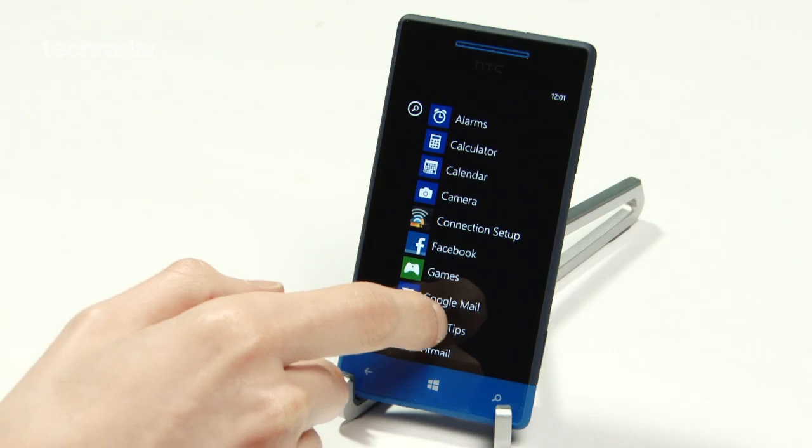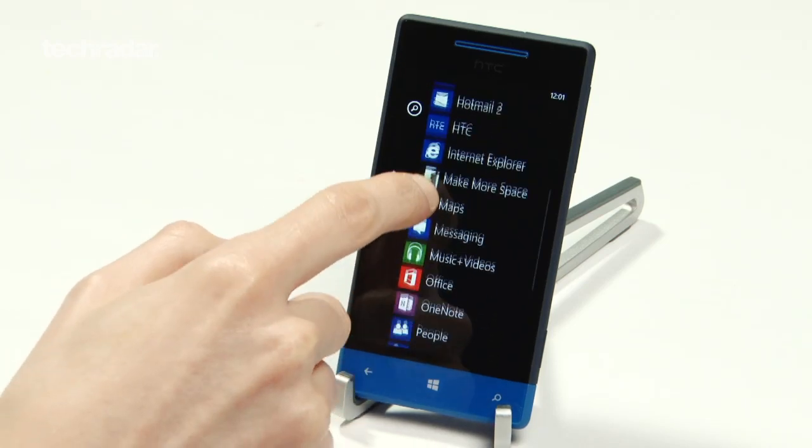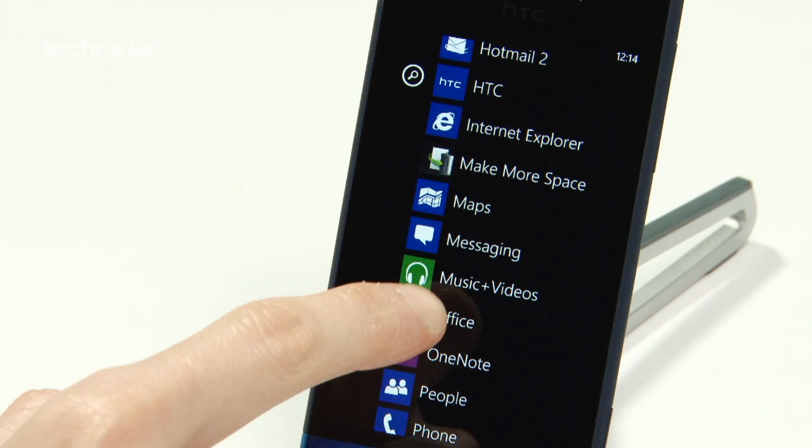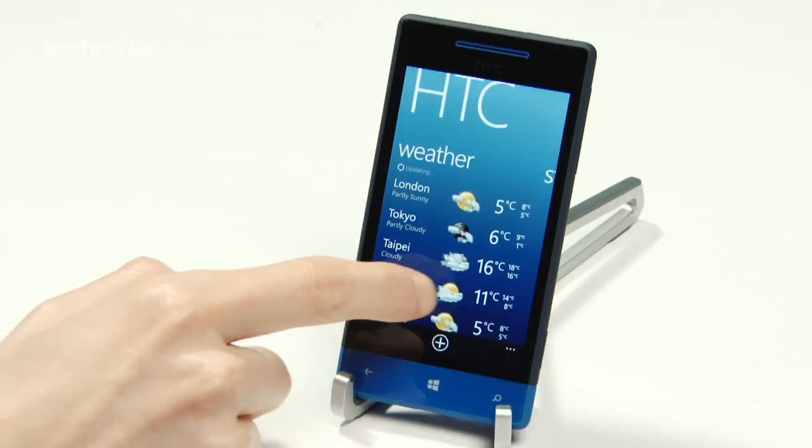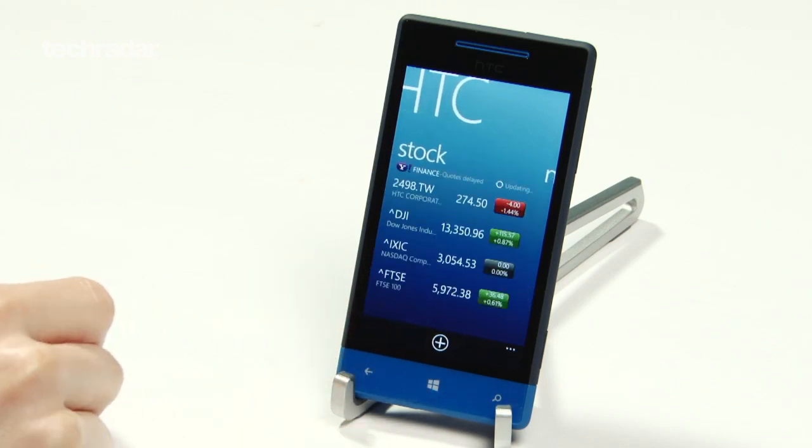The Windows Phone 8 interface is smooth, responsive and pleasing to the eye. However, there does seem to be a distinct lack of apps, with the only notable inclusions being Microsoft Office, OneNote, and the rather dull HTC app, which gives you access to weather, stock listings and news updates.